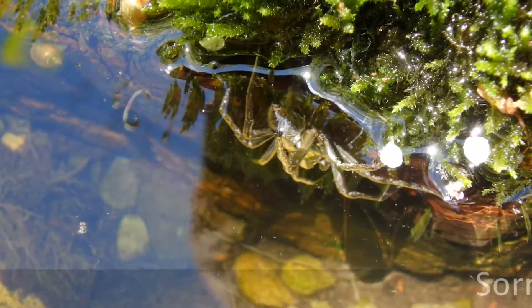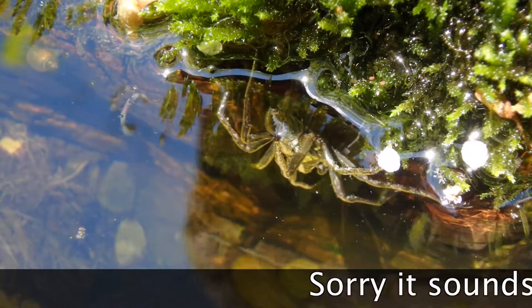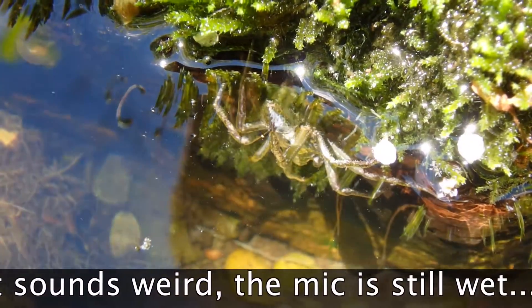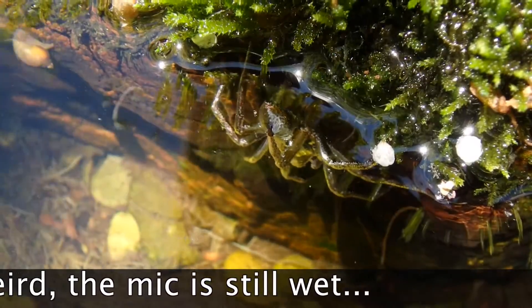There's the spider now, with a trapped layer of oxygen on the hairs of its abdomen and its legs. Really crazy looking, isn't it? And that was a Gamera that swam by.